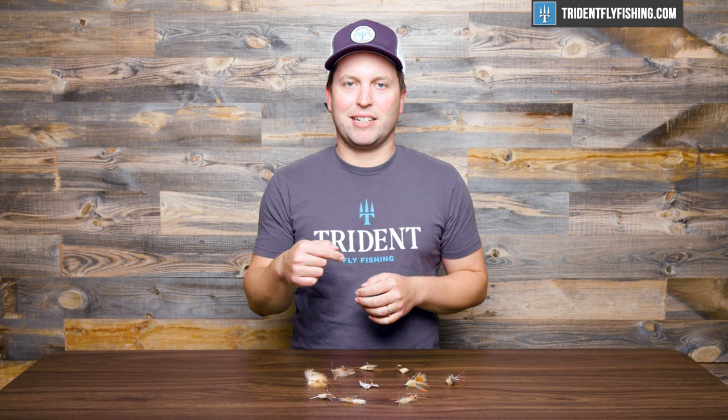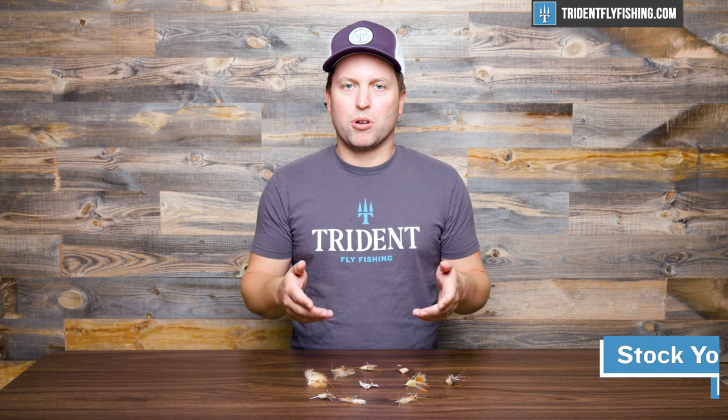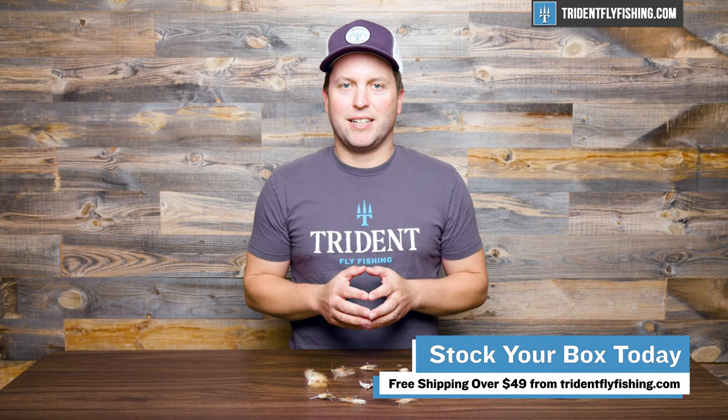And that's it. I hope you enjoyed this video. If you've got any favorite permit flies that we didn't mention today, let us know by leaving a comment in the box below. And of course, all these flies are available from tridentflyfishing.com. I'm Ben, thanks for watching — we'll see you next time.